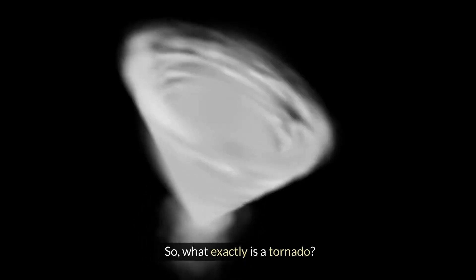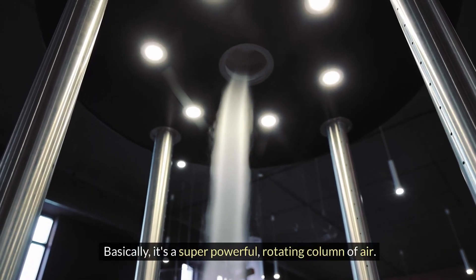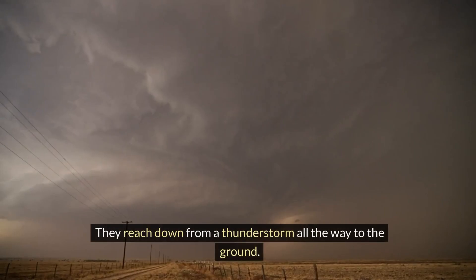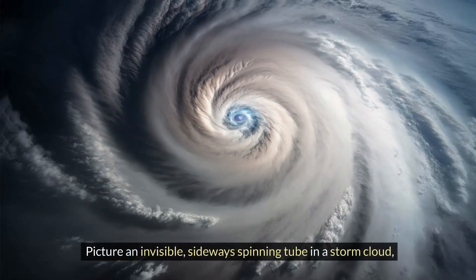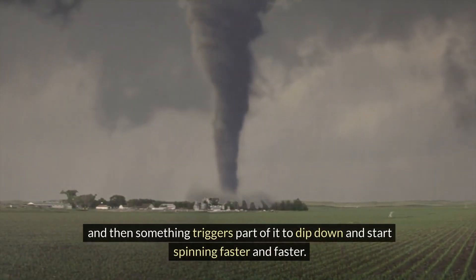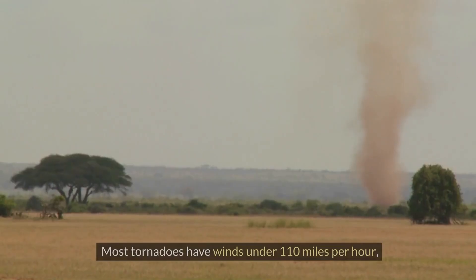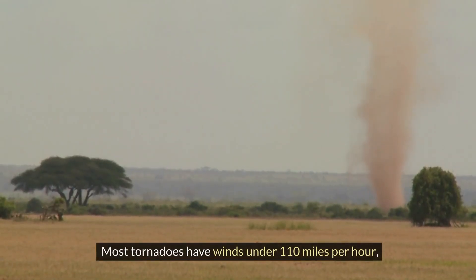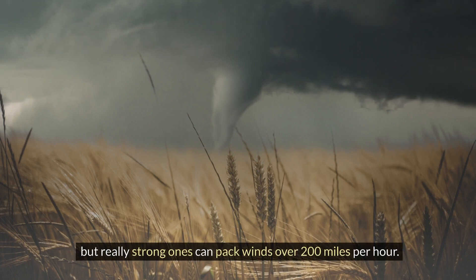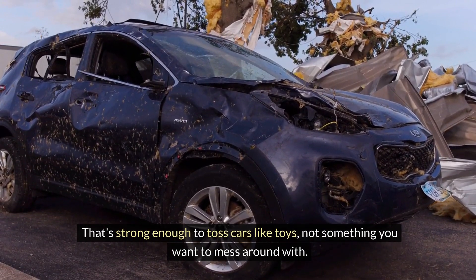So what exactly is a tornado? Basically, it's a super powerful rotating column of air that reaches down from a thunderstorm all the way to the ground. Picture an invisible sideways spinning tube in a storm cloud, and then something triggers part of it to dip down and start spinning faster and faster. Most tornadoes have winds under 110 miles per hour, but really strong ones can pack winds over 200 miles per hour — that's strong enough to toss cars like toys.